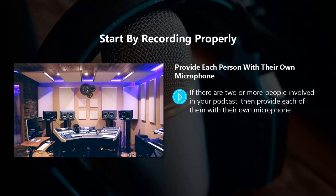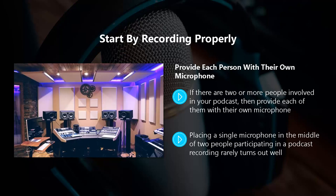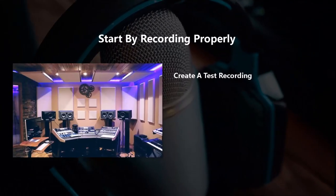Provide each person with their own microphone. If there are two or more people involved in your podcast then provide each of them with their own microphone. You may think that you can get away with sharing a microphone, but the result is not going to be great and you will spend a lot of time editing again. Placing a single microphone in the middle of two people rarely turns out well — people speak at different volumes and one can easily drown out the other.